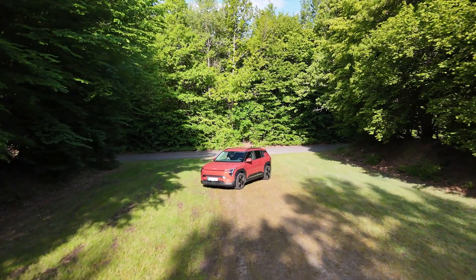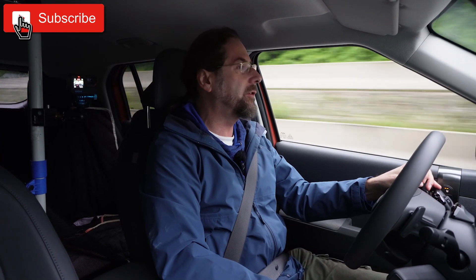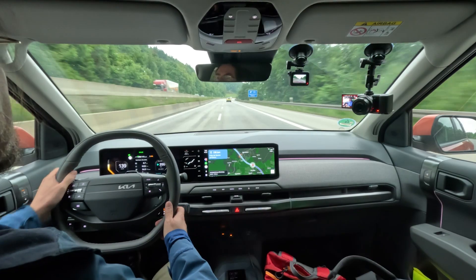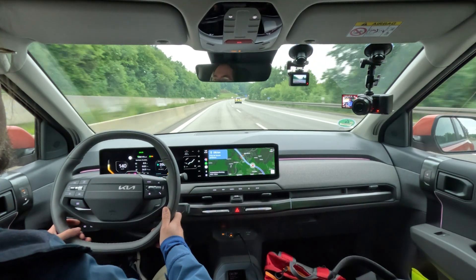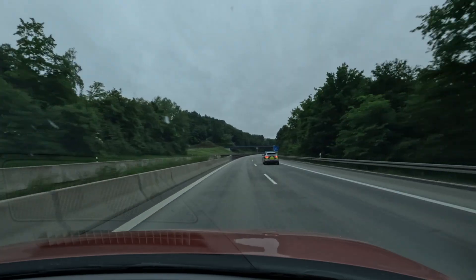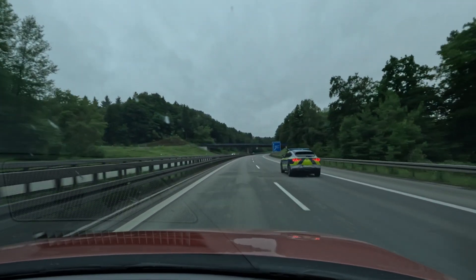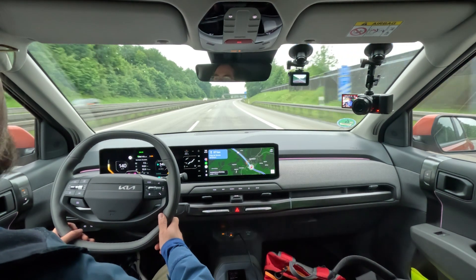Good morning everyone. I'm in the Kia EV3 Earth Edition with the big battery — 81 kilowatt hours, 78 usable. Today we're going to do a long distance trip test: how is this car on a long distance trip? With this big battery, that's exactly what you do. There's a Ford Mustang Mach-E police car nearby — actually not police, a different department. I'm going to drive around 600 kilometers.